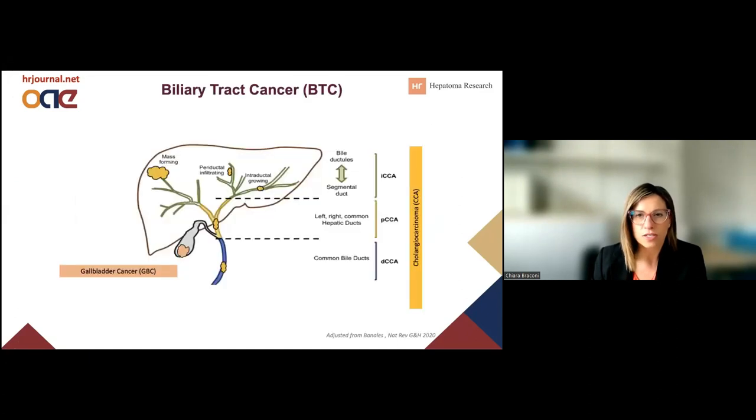These are my disclosures. Alejandro has already given a nice overview introduction to the topic. I just added this slide to say that we'll also present the data about gallbladder cancer along with some cholangiocarcinoma.